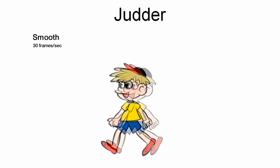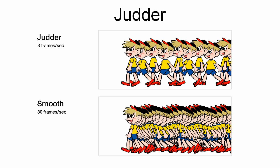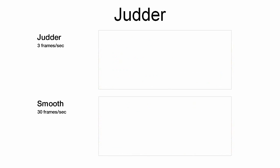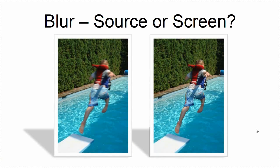Judder is the process where there simply aren't enough frames — when something moves too far between each frame, you get a stuttery or judder motion. The more frames you add, the smoother it is. As well as that, there is the blur that you are seeing on the screen, either in the source or the screen being unable to render it. So one of the things we do in MotionFlow, in addition to making extra frames to get rid of judder, is image blur reduction to make each one of those frames sharp.